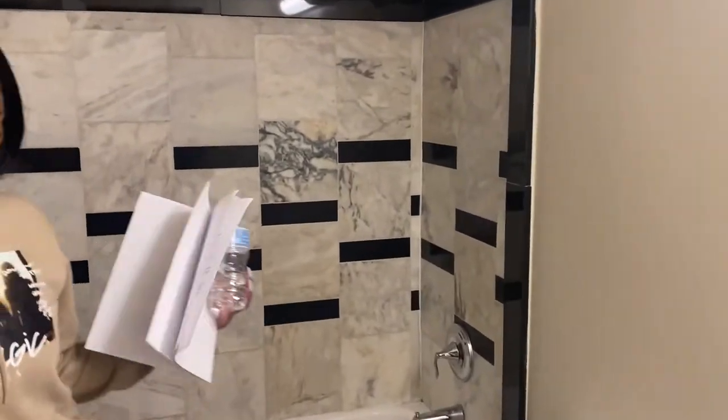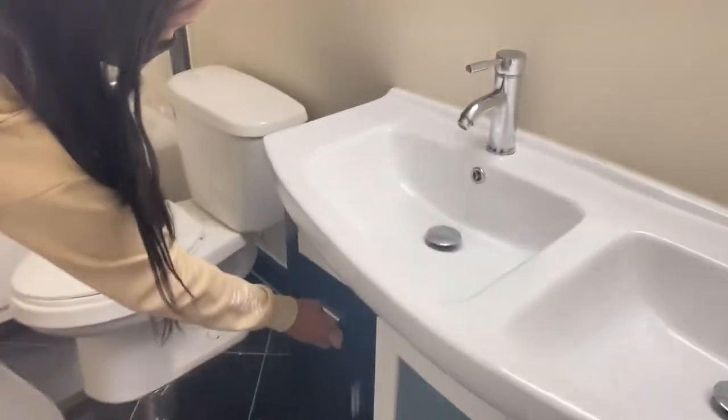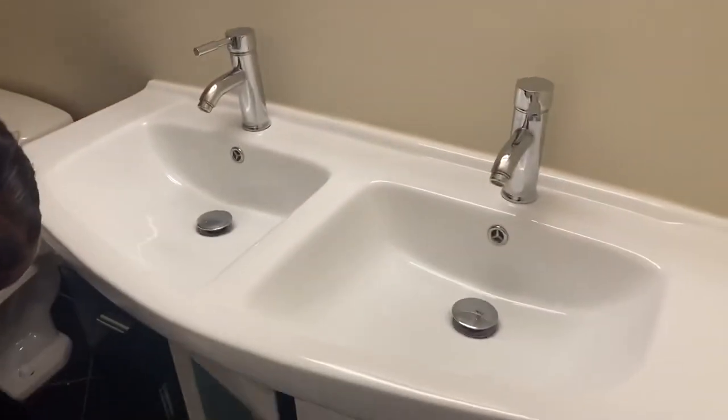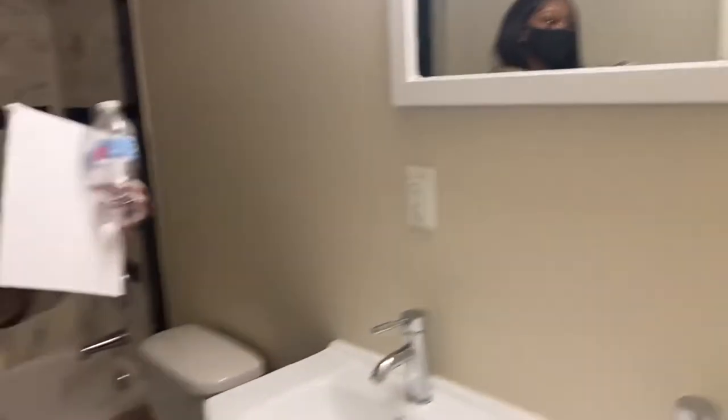I like it so far. It's a big bathroom. I like the fact that these are big — they got two sinks. I like it too. These are big for like a guest bathroom.